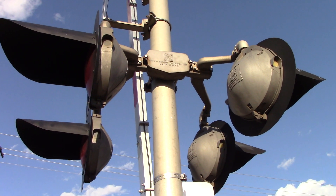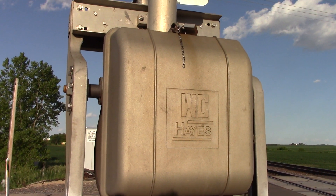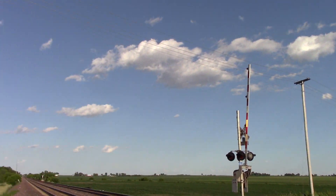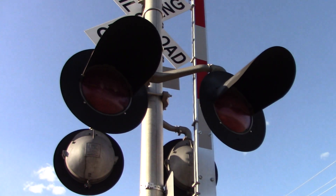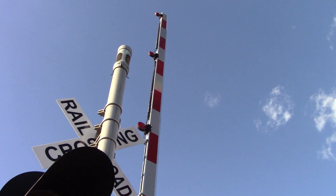Side view lights with a WRS junction box. You got a style 3.5 WCH gate mechanism. Back view of the lights. Gate here is the newer striping with 4 inch Ricoh LEDs.